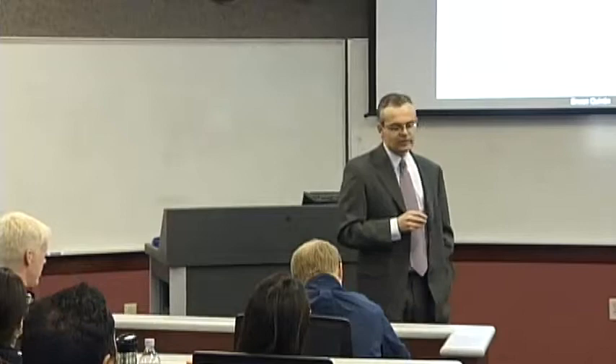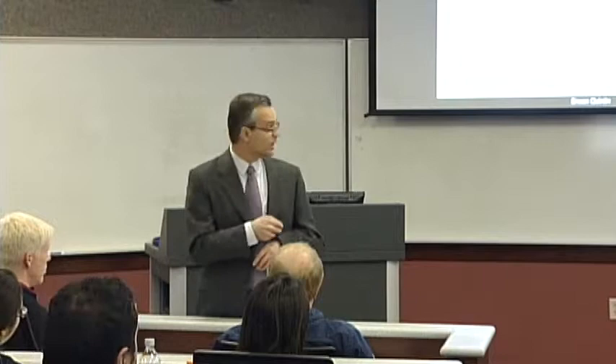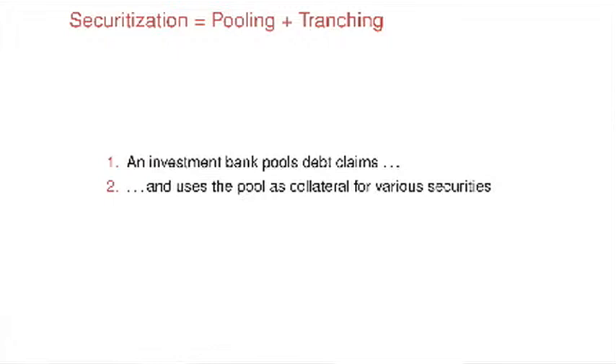You can think of securitization as consisting of two steps. In the pooling step, an investment bank is going to buy a bunch of debt claims — mortgages, if you will — and it's going to pool them in a big basket of assets. And then in the tranching step, the investment bank is going to use that basket as collateral for the creation of a bunch of different securities. So that's pooling and tranching.